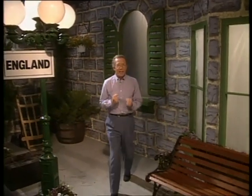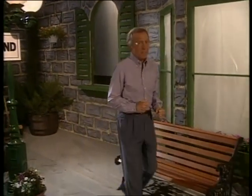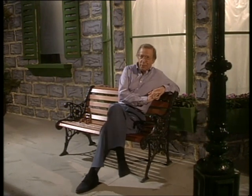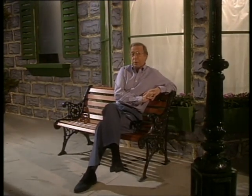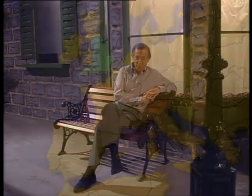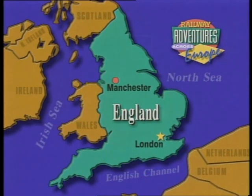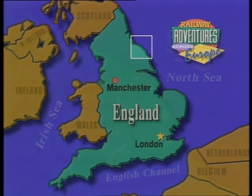We'll soon be on a classic English railway adventure, one that takes us to a famous seaport, through forests, quaint villages, and across the wild English moors. As we travel, we'll learn what English engineering accomplished to keep the rails from sinking into the bogs. Our adventure begins in the county of Yorkshire at the coastal town of Whitby. From there, we'll steam across the moors to Pickering. We'll see a monument to whaling and visit a port favored by both Captain James Cook and Captain Scoresby.